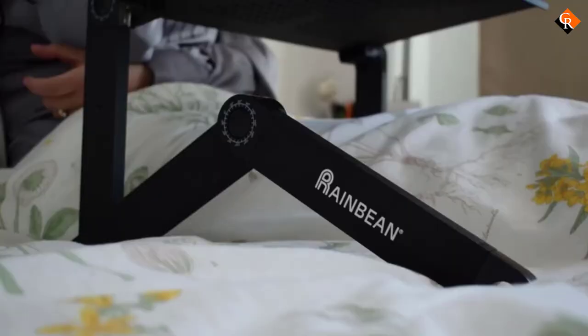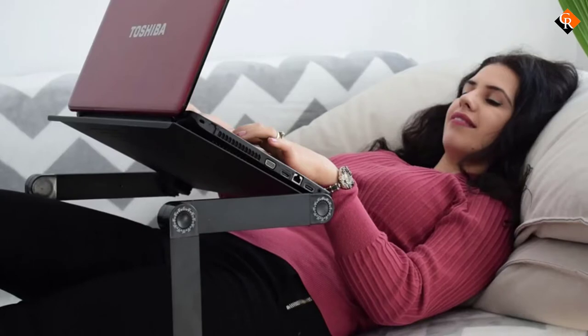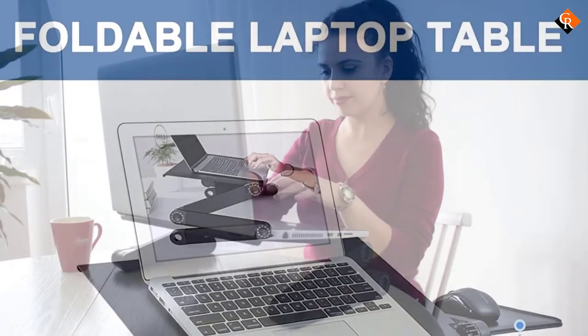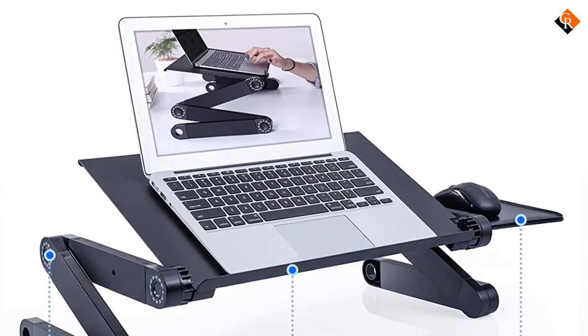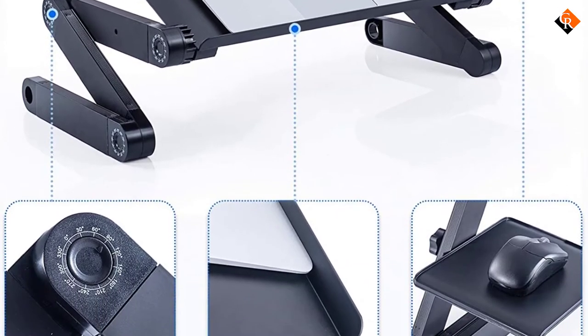If price is a factor, you can still get the best portable desk without sacrificing quality. For most jobs, you just need a surface for your laptop. If that sounds like your job, a basic lap desk is a great option that will allow you to use your computer or take some notes while sitting in a seat, sofa, or bed.